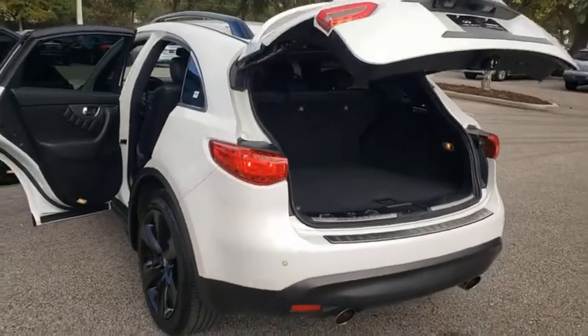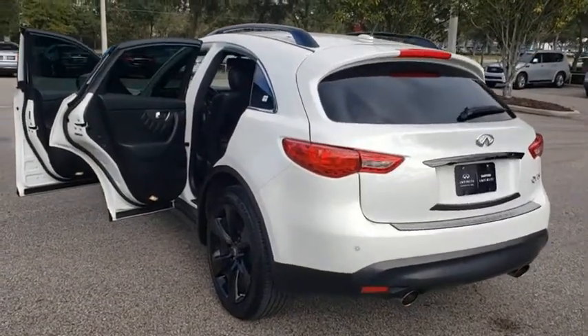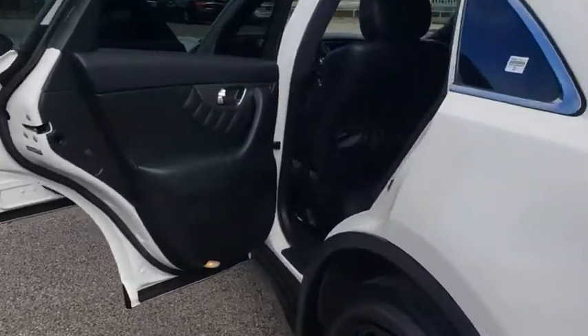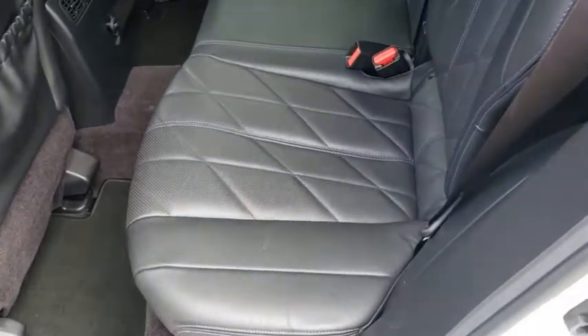Keyless start, floor mats, four-wheel disc brakes, aluminum wheels, auto-dimming rear-view mirror, AM-FM stereo radio, climate control. If affordable style and reliability are what you're looking for, this vehicle couldn't be more perfect.